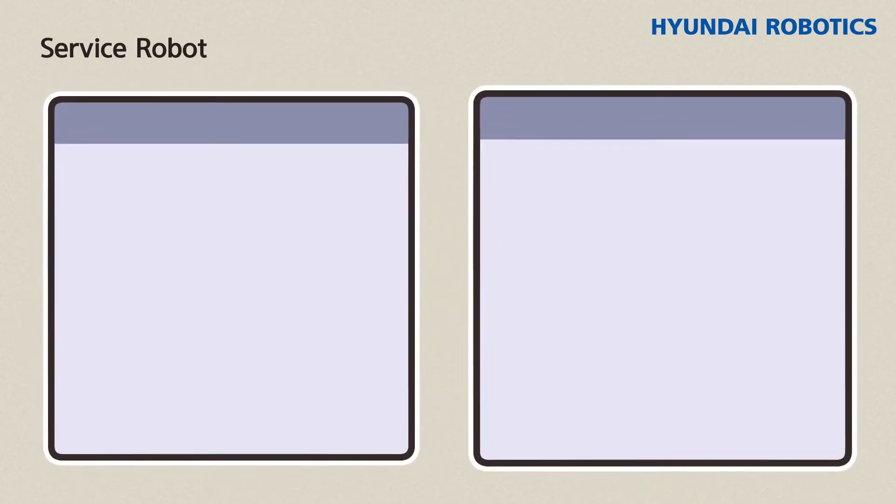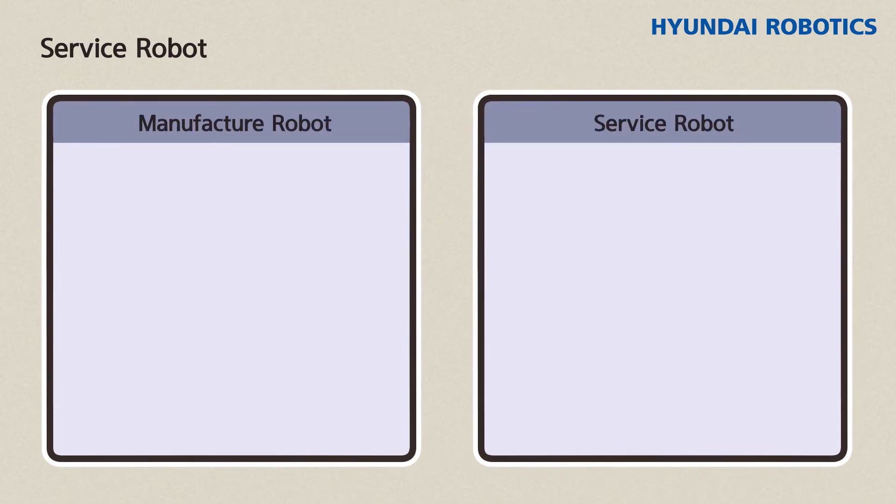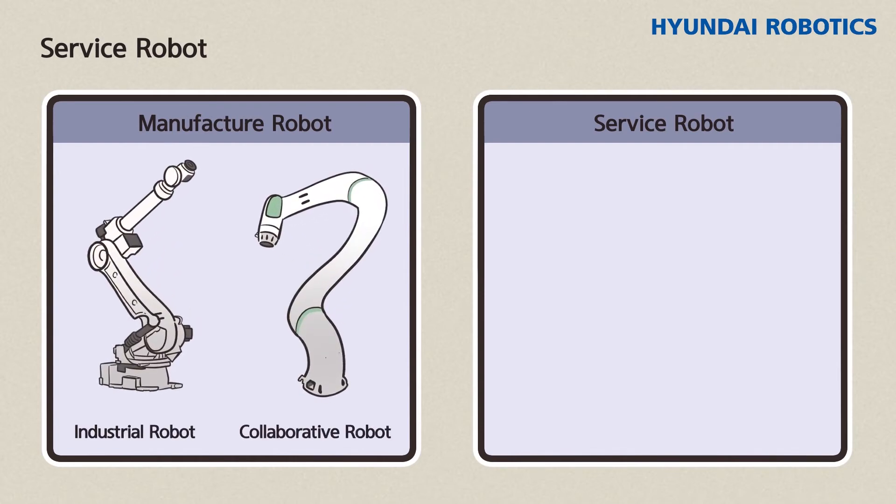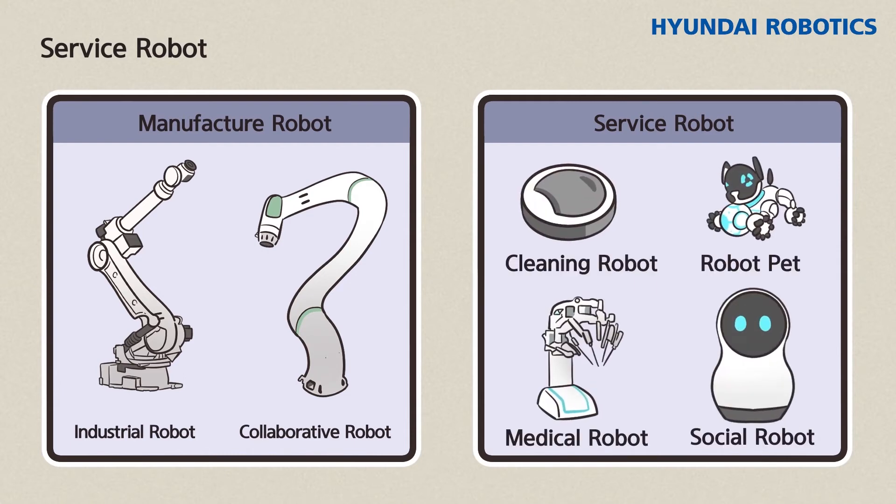Next, let's take a look at service. Robots are often categorized into manufacturing robots and service robots. Manufacturing robots can be further classified into industrial robots and collaborative robots, introduced in the previous episode. Unlike manufacturing robots, service robots do not produce goods — instead, they directly deliver value to people. Everything in our daily lives outside the workplace is related to service, including cleaning robots, medical robots, pet robots, and social robots.